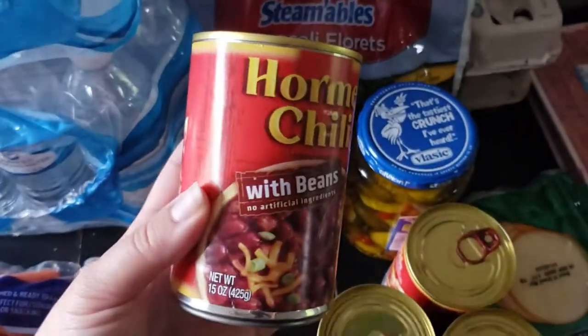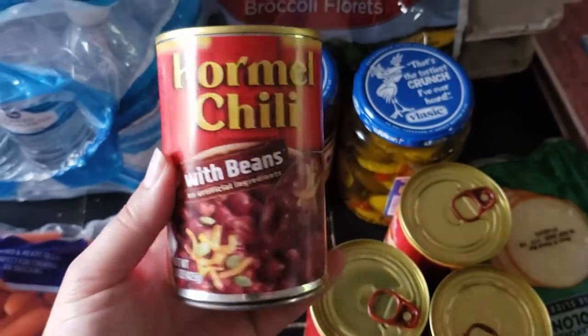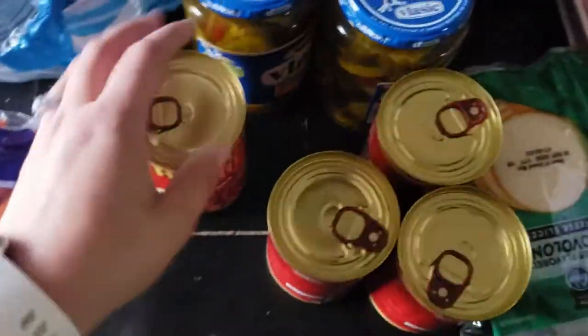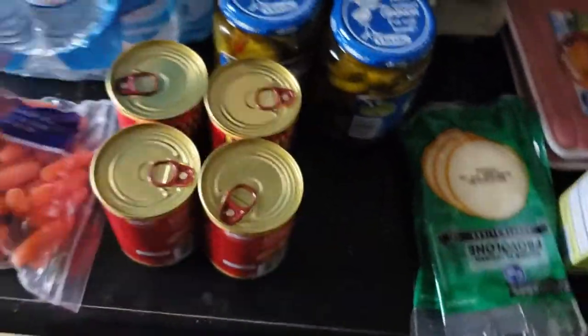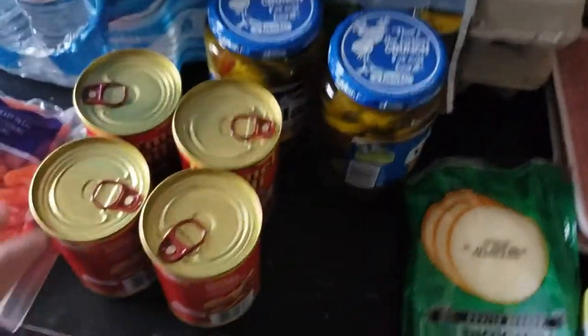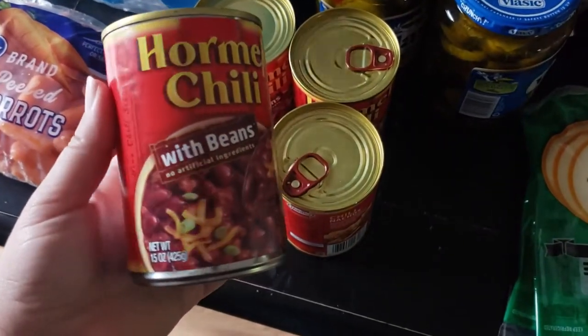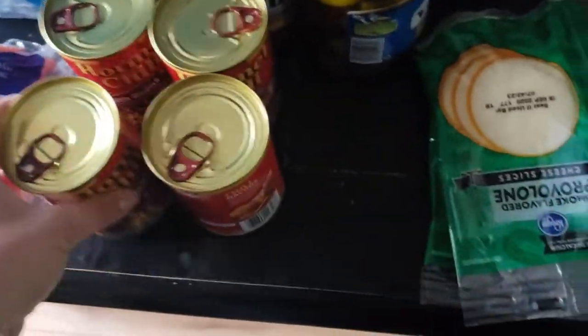Next up, we bought some Hormel Chili. I have had a craving for chili dogs, so I bought four of those so we can make some chili dogs. These were on sale too — maybe two for three dollars, something like that, I don't remember exactly. But that's my favorite chili for chili dogs, to be honest.